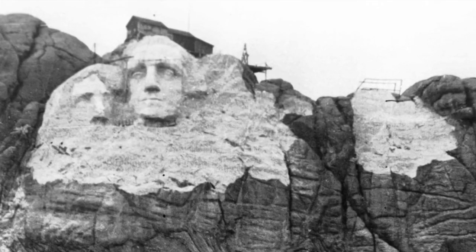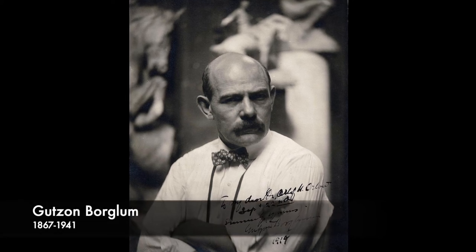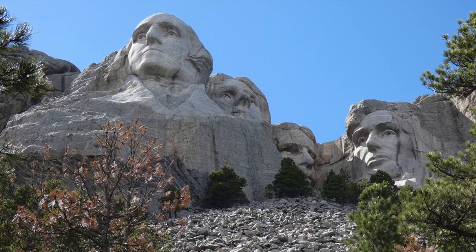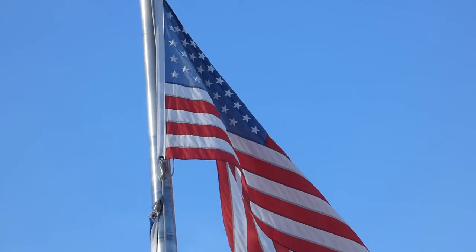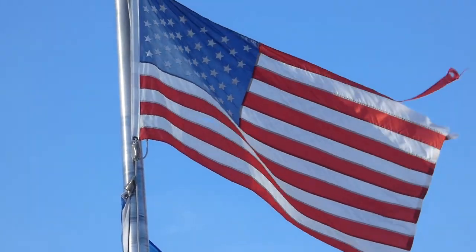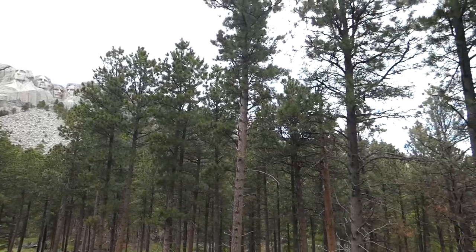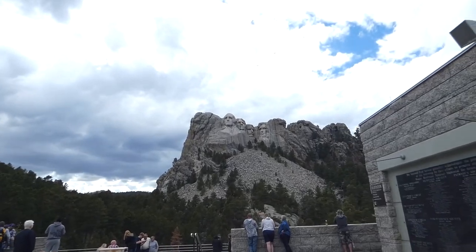October 4th, 1927 marked the beginning of Mount Rushmore's construction by sculptor Gutzon Borglum and his team. The carving depicts the faces of four U.S. Presidents: George Washington, Thomas Jefferson, Teddy Roosevelt, and Abraham Lincoln. The statue is made to represent the creation, progression, and preservation of the United States. Presently, the area consists of over a thousand acres of land including museums and walking trails, and is host to over two million annual visitors.